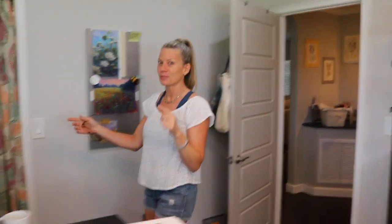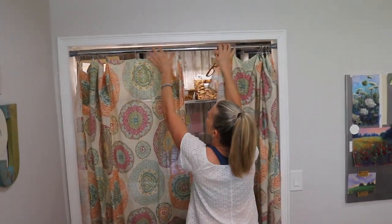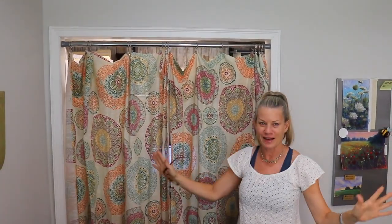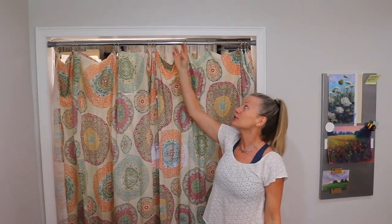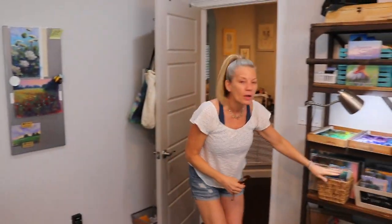Over here is where I do my bookkeeping business — the other side of my brain. If I'm feeling creative I don't even want to look at it, so I use a Walmart tablecloth with little hooks to cover it off.